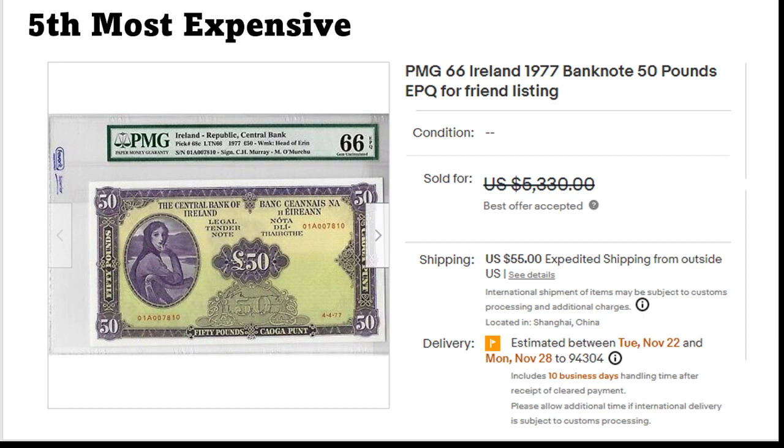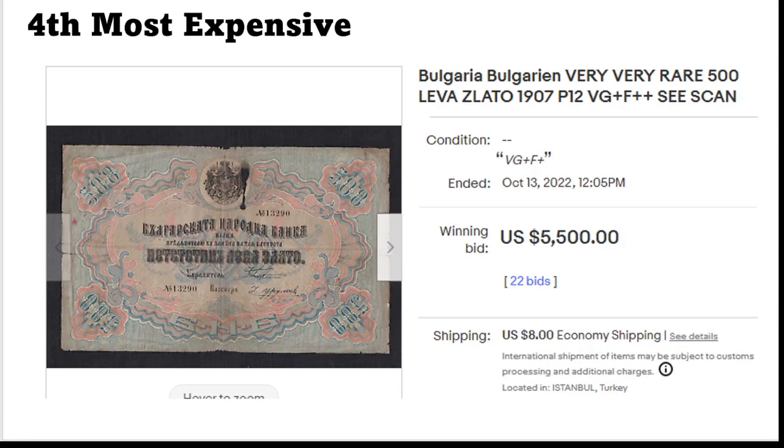Here again something that I think is a bit extreme — also PMG 66 — for one of the Republic of Ireland 50 pound banknotes. I'm not sure if this was due to the high grade, but this banknote you could probably get for a significantly lower amount of money. Of course it's not really a cheap banknote and it's a beautiful one, don't get me wrong, but I think this was a bit too much.